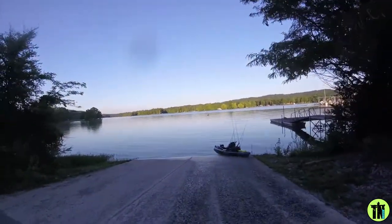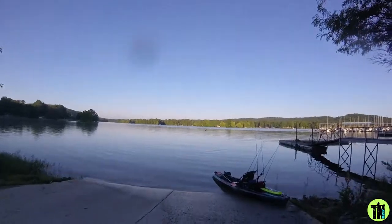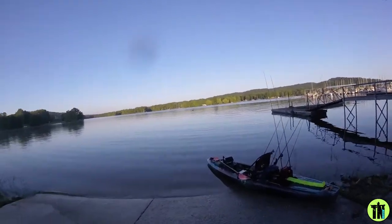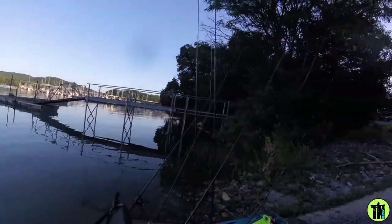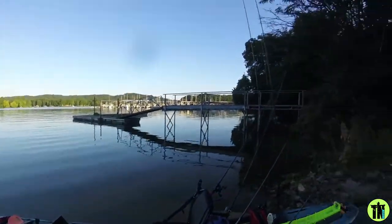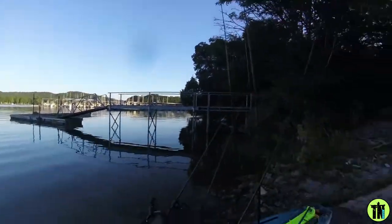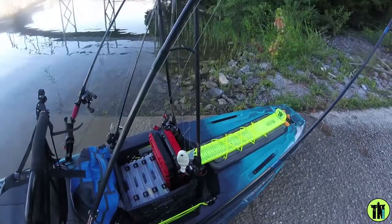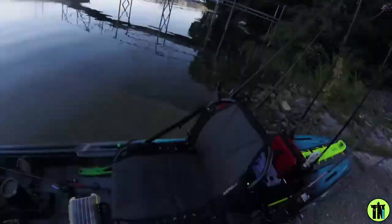Alright guys, so this should be interesting because I got the chest mount on today and I also got my life jacket, so I got the chest mount on top of the life jacket. I have one, two, three, four, five, six, seven rods. I think I pretty much have everything. I'm gonna try out the big Bull Shad four by four and see if we can't catch some biggins today.